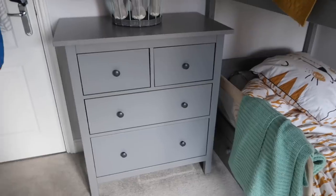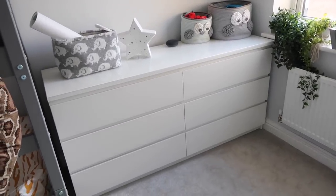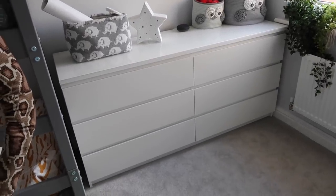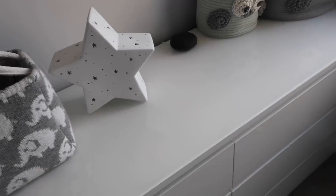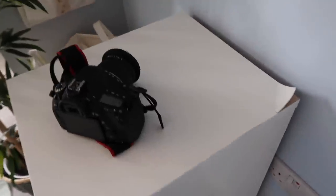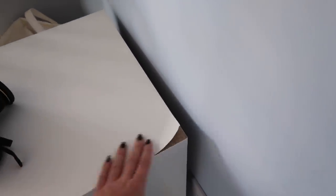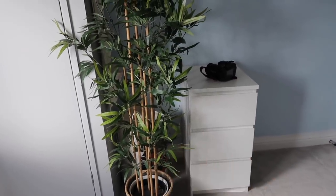Staying on the theme, here are the MALM chest of drawers in white. They're brilliant, great value for money, and were my go-to before I discovered the gray ones. They are really deep and a really good size. On top I have a gloss finish topper, which I highly recommend — it makes them look much more expensive. My other MALM without the topper had a drink spilled on it and the surface started peeling, so definitely get the topper, especially in kids' rooms.